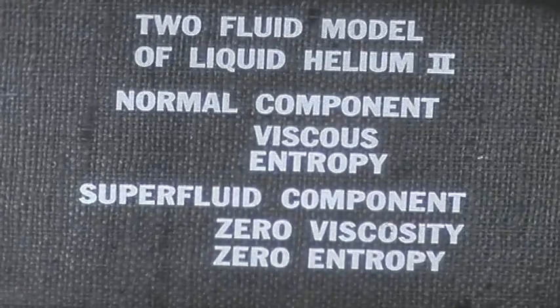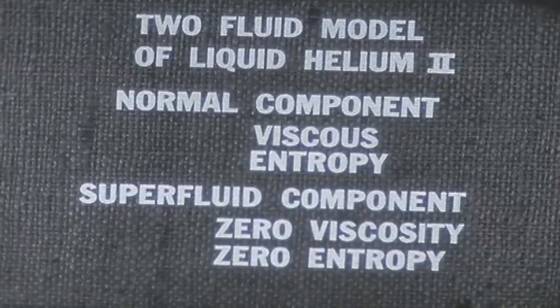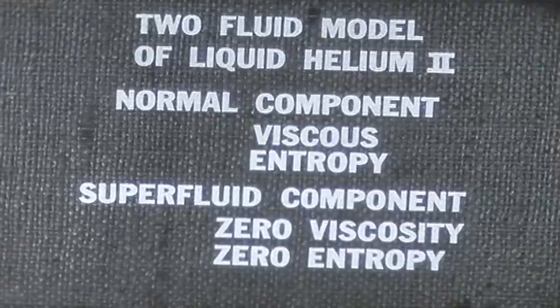We may, of course, add heat to the superfluid component, as we are doing when it passes the spot heated by the lamp. But in doing so, we are converting it into the normal component.